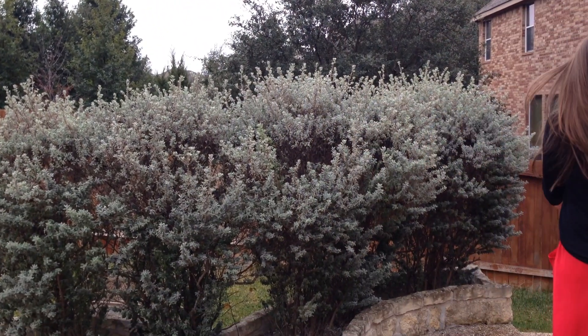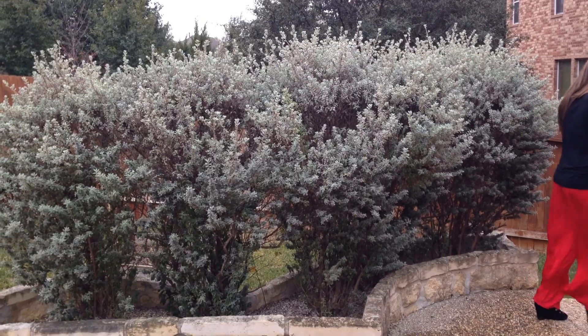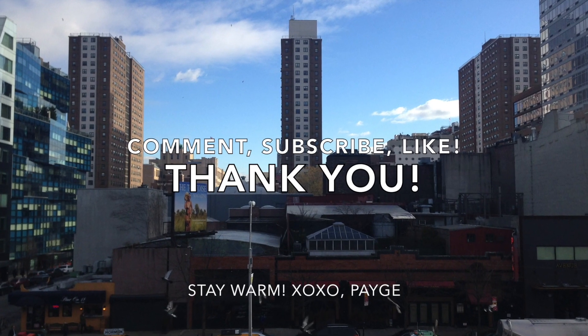And those are my six staple outfits for the winter. I hope you guys enjoy. Stay warm. Bye!